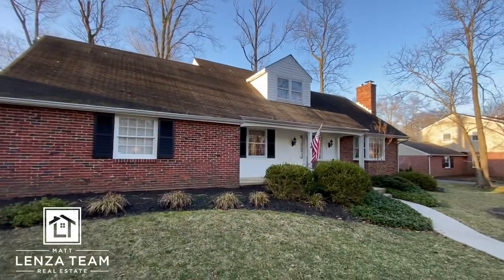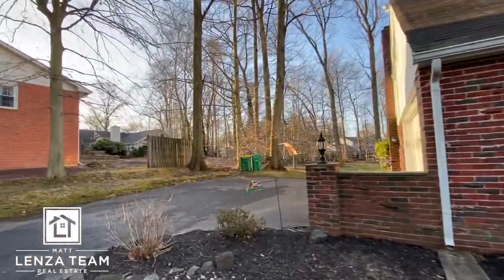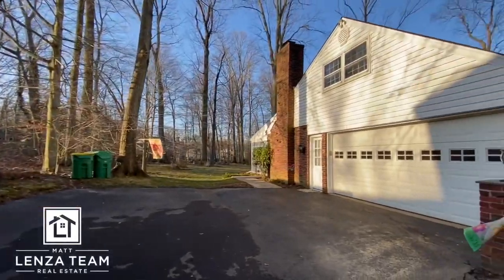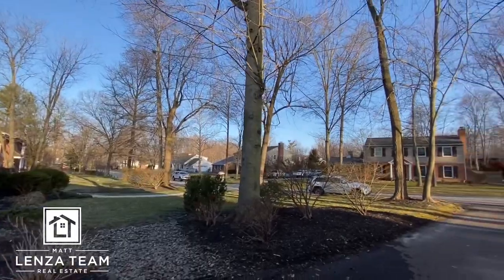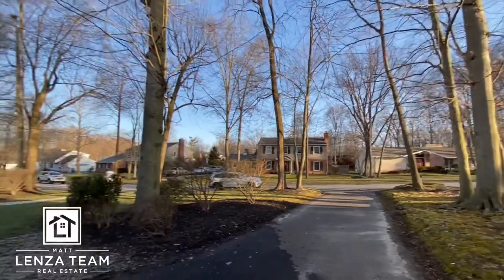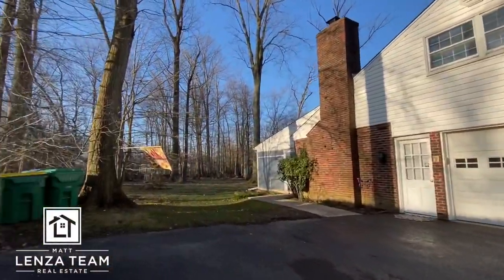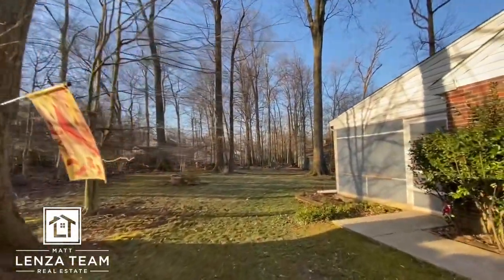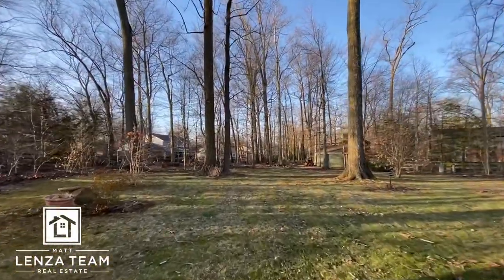A lot of curb appeal here. Shingles do appear to be three-tab and it's still chilly out, so I'm going to move quickly. You got your two-car garage turned on the side. Just take a quick glance at the neighborhood — got a mix of house designs there, which I like. Adds to the character of the neighborhood. A lot of seasoned trees here, far enough away from the house that I don't have any main concern, but obviously do your own homework. We have a screened-in porch off the back here, and the story's the same in the back.